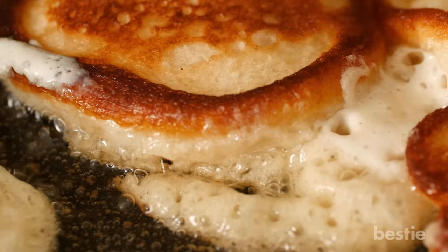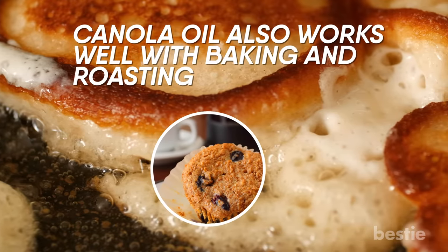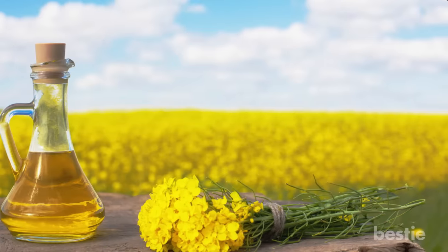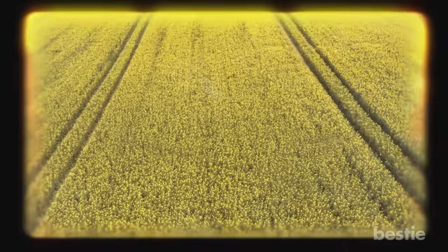While it has traditionally been associated with fried foods, canola oil also works well with baking and roasting. This leaves the door open for a wide variety of cooking methods, including stir-frying and sautéing. Canola oil can also be used as a worthy substitute for butter or margarine.